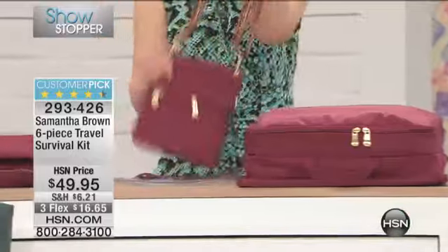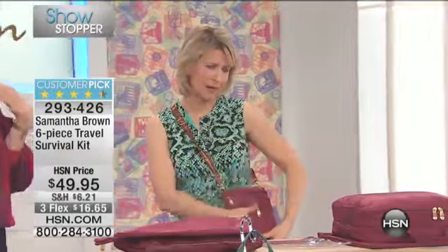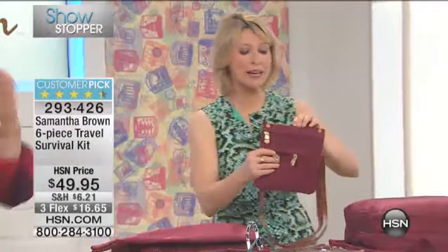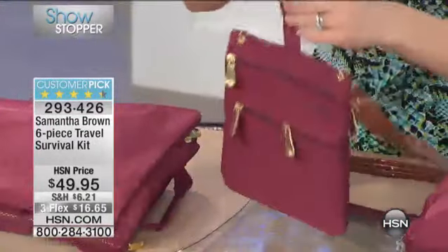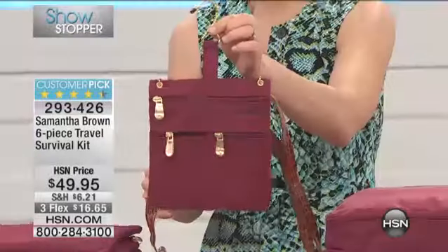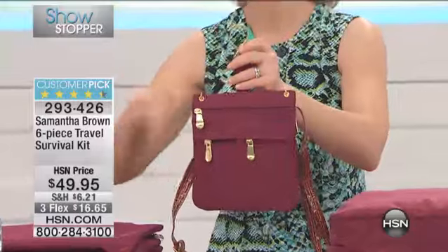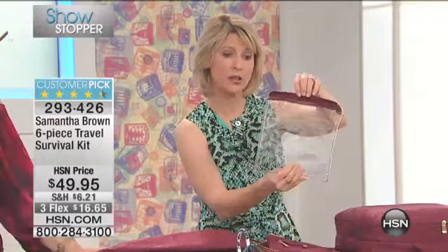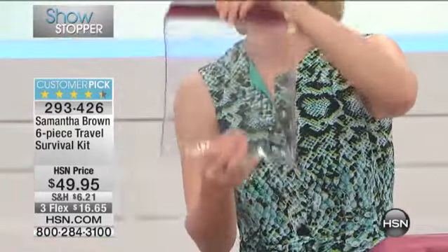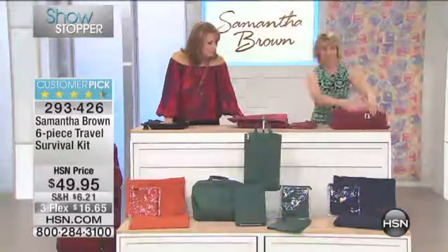Also included is a nice crossbody bag that I can use at my destination, so I don't have to bring a big handbag. I can just put my license in here — travel essentials, my phone. In this little bag I've put a hook, so I can hook it on the seat in front of me on the plane and put my music, an energy bar — all those things I don't want to dig under my seat for. It also comes with its own zipper top sleeve, which can be used for your TSA liquids.